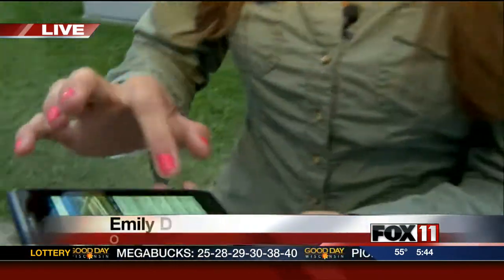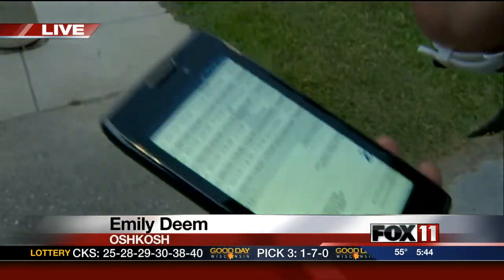It's opening day of EAA AirVenture. I'm on my phone right now on their website looking through the schedule for today — that's just page one of the schedule. There's a lot, a lot to see up here, a lot to do.